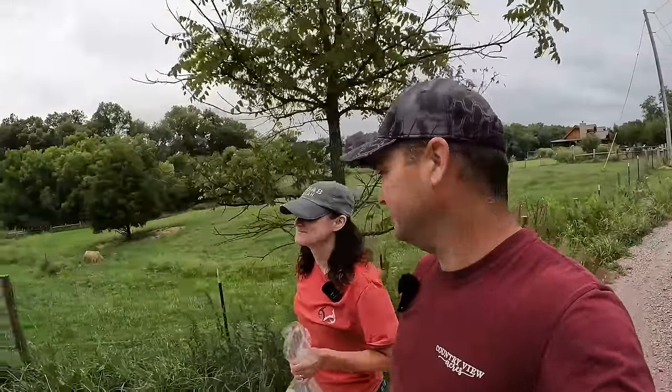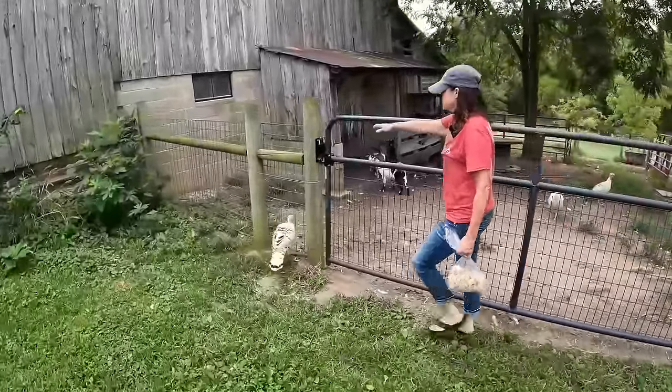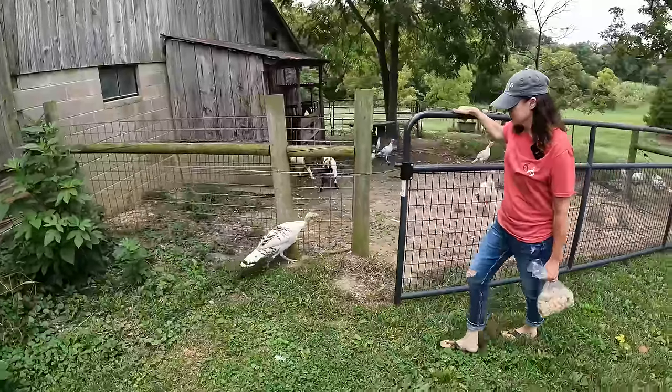Our turkey is out. Come on, I'll let you back in the barn. They are not smart at all. So that one isn't the one we clipped its wings. We're gonna have to end up clipping a lot of their wings probably.